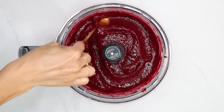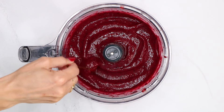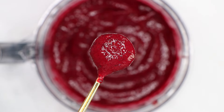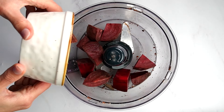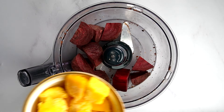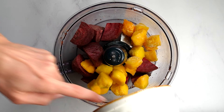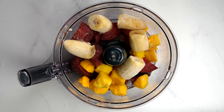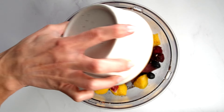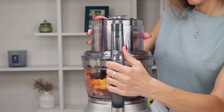Beets are rich in essential nutrients like fiber, folate, and antioxidants, which support your heart health, improve your blood flow, and enhance exercise performance. So if you're an active person, that's even more reason to try this recipe. Chop one beetroot into smaller chunks and add them to a blender or food processor bowl together with 200 grams of frozen mango, around one and a half ripe frozen bananas, 100 grams of mixed frozen berries, and a handful of baby spinach. Blend until you get a homogeneous mixture.